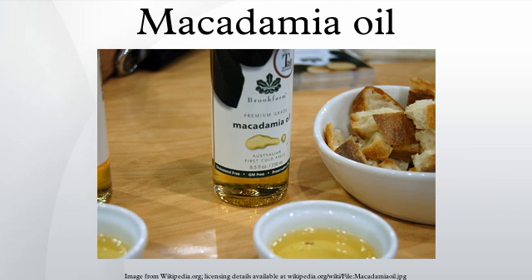Macadamia oil's INCI name is Macadamia Ternifolia Seed Oil.